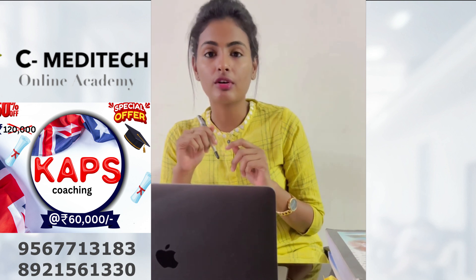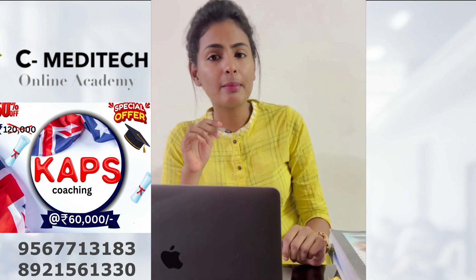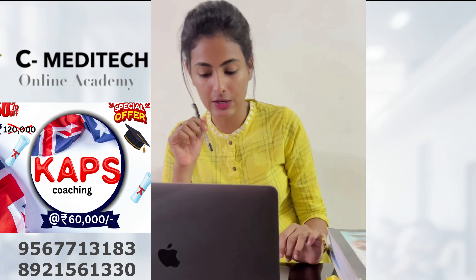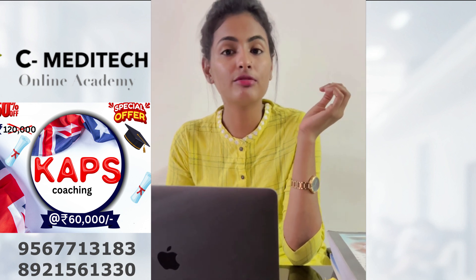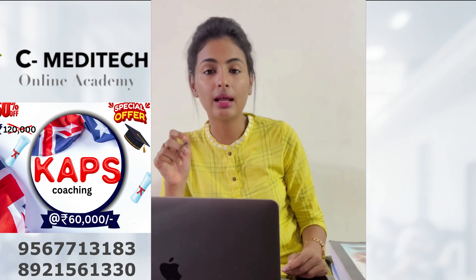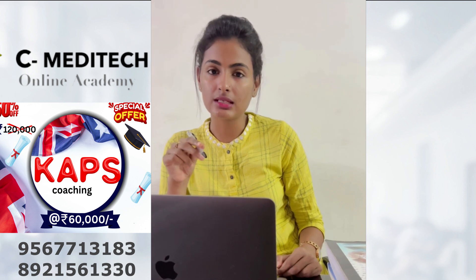The CAPS exam is mandatory for a pharmacist moving with a job to Australia. This exam is required for your provisional as well as general registration in Australia as a pharmacist. The exam is actually conducted by the Australian Pharmacy Council, and the best thing about the exam is we can write it in our home country. There will be onshore and offshore exam centers — in India we have exam centers.